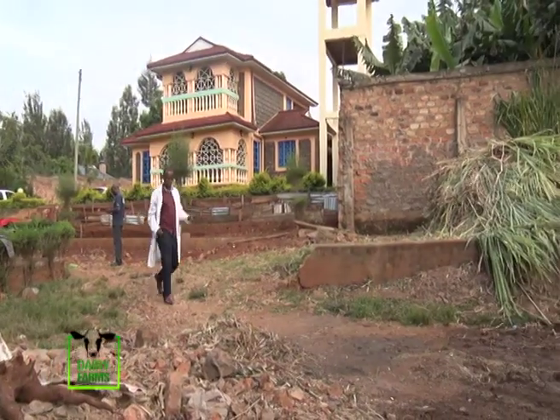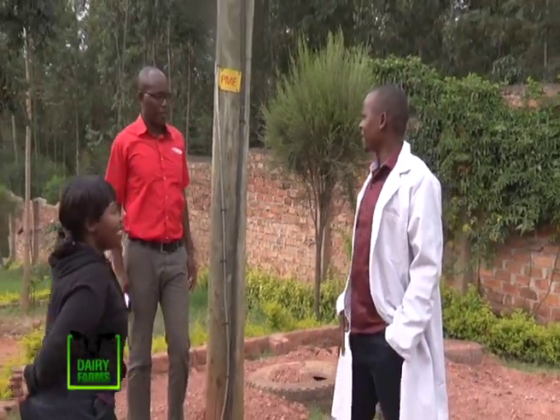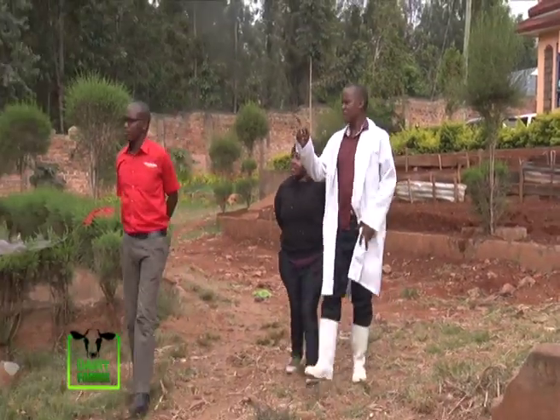In today's Dairy Farming Show, we visit the dairy farm of a Member of Parliament for Bomachoge Chache constituency, Alpha Miruka. Alpha has white Friesians, which he says produce high milk yields. Join us as we explore his farm.